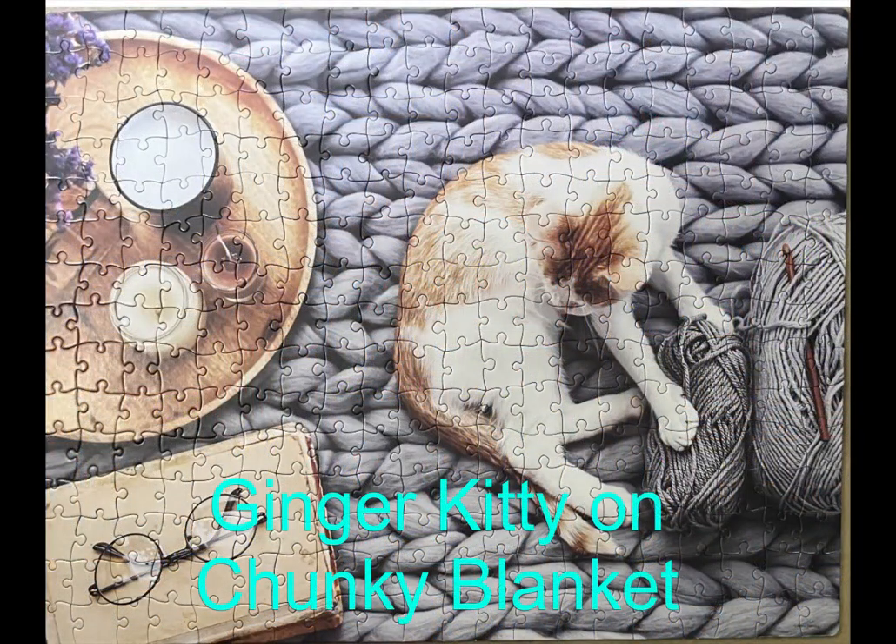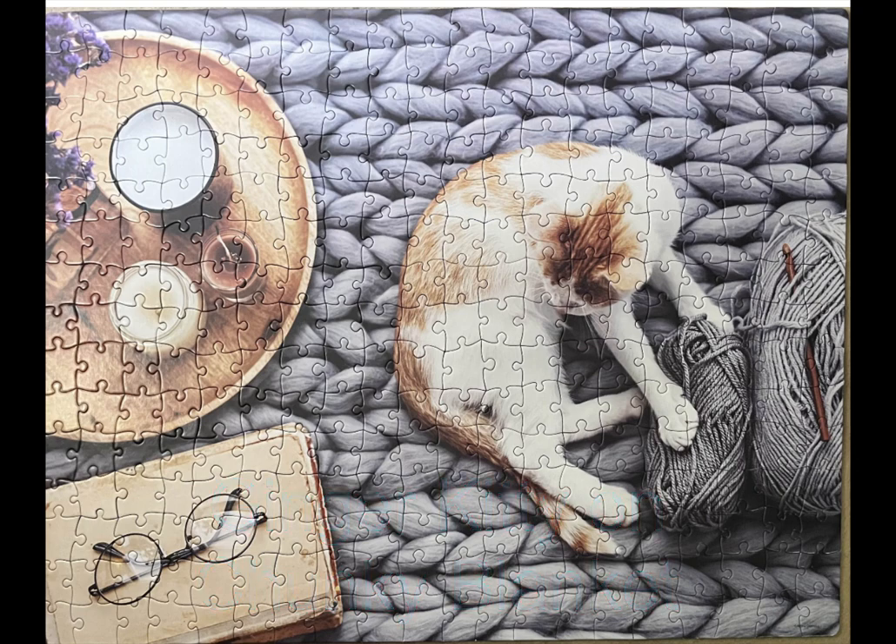Here was a quick one called Ginger Kitty on Chunky Blanket. It was only a 300-piece puzzle, and you would think it would only take an hour or two, but it took me about three or four hours — because that gray rug, those pieces were really very intricate for such a low piece count puzzle. It's from Milton Bradley, so it's the first time I've worked on this particular brand. It was a great joy to do, and I got it from my friend Hope.